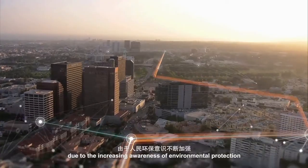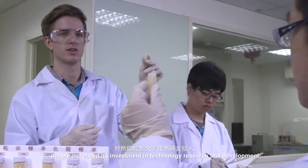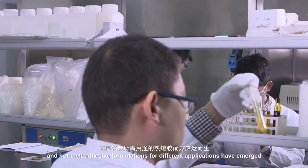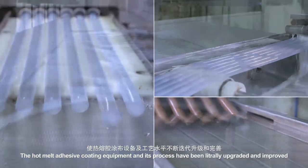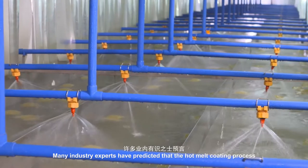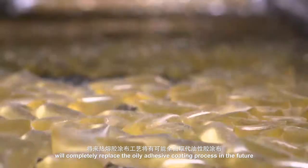In recent 20 years, due to the increasing awareness of environmental protection, people increased their investment in technology research and development, and hot melt adhesive formulations for different applications have emerged. The hot melt adhesive coating equipment and its process have been literally upgraded and improved, and it has made great progress. Many industry experts have predicted that the hot melt coating process will completely replace the oily adhesive coating process in the future.